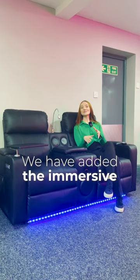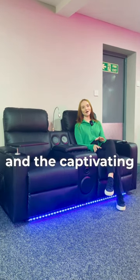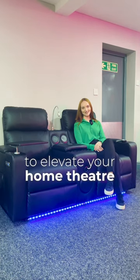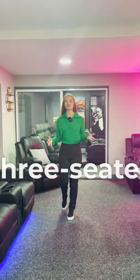We have added the immersive experience of built-in Bluetooth speakers, the comfort of heated and massage seats, and the captivating ambience created by LED lights to elevate your home theatre experience.